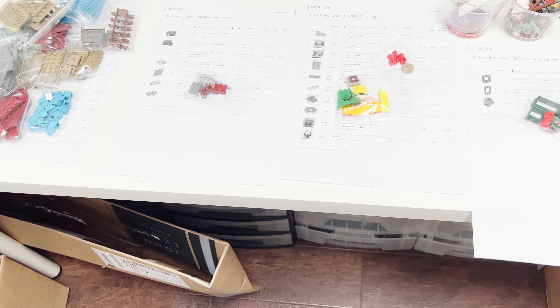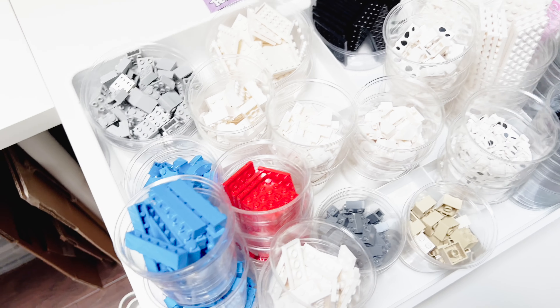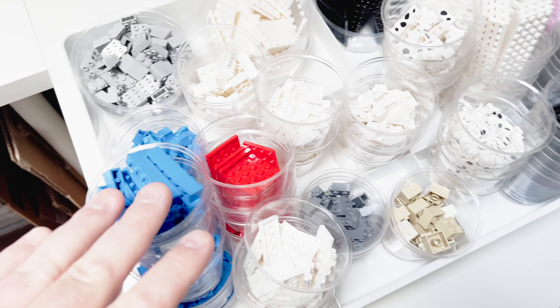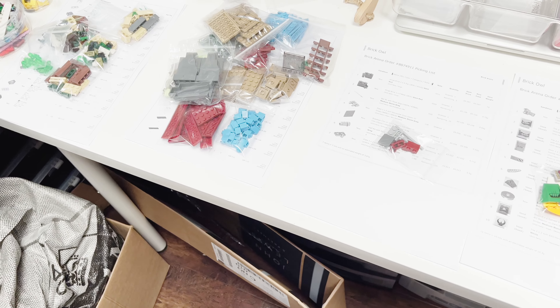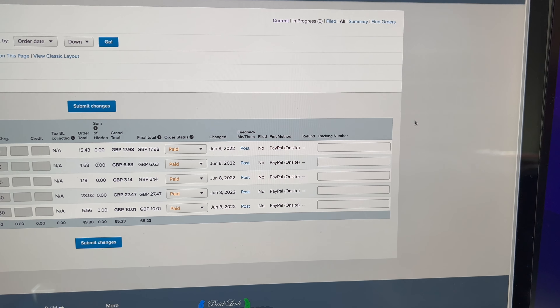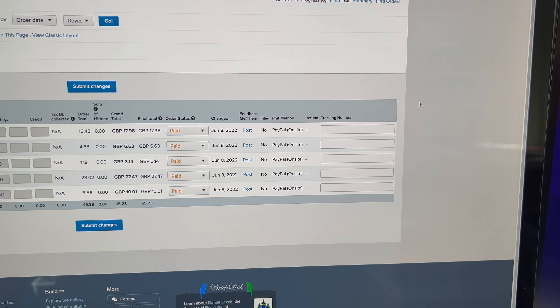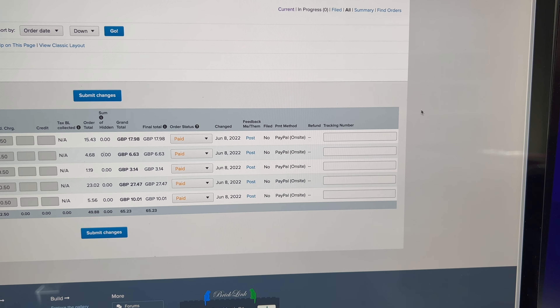Another low order day, low value day. It is letting me get plenty done though — sorting things out and getting things listed. This next little lot is going to be the next thing uploaded to the store. I'll get these few orders packed away and get cracking with uploading that.